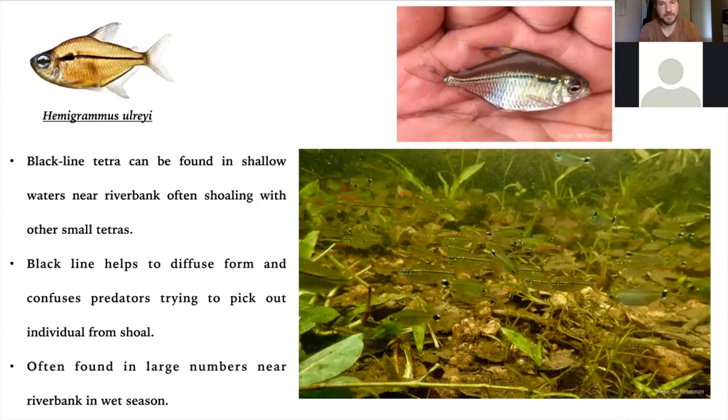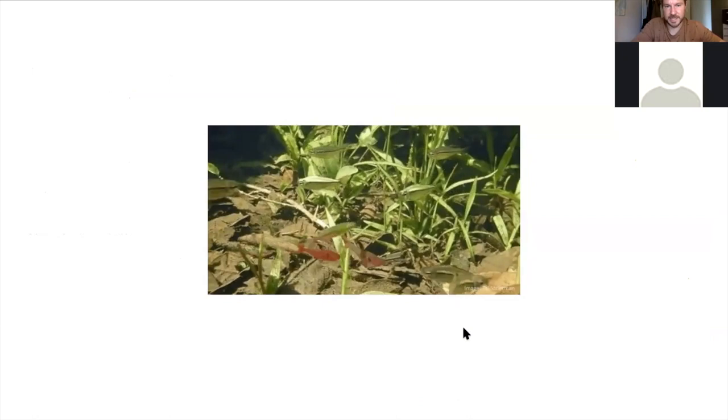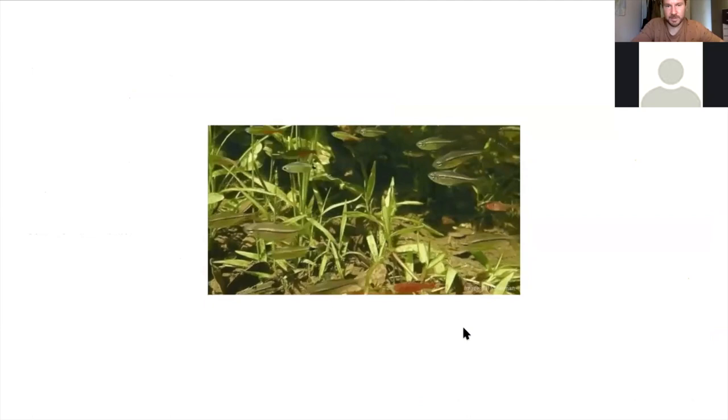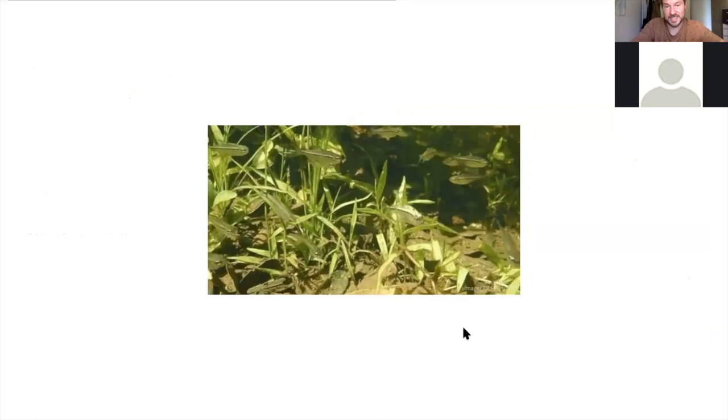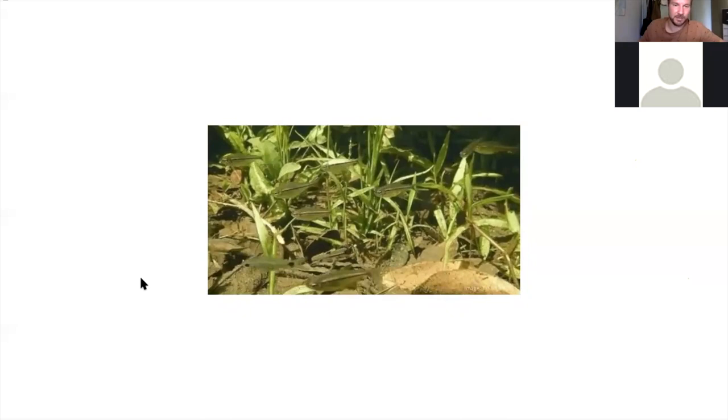A favorite of mine and perhaps many here is Hemigrammus ulreyi, the black line tetra, made famous by Takashi Amano in his aquascapes and now quite easy to find in the hobby. They're beautiful — they get quite large in captivity, though in the wild you see them medium-sized; I think they get eaten before they get too big. The black line, when they come together in a group, creates a confusing pattern that makes it hard to distinguish an individual. We find them mostly in the lakes and along the main riverbank areas. You can see some swimming over leaf litter and submerged terrestrial vegetation at the flooded edges of the Salobra River, along with Moenkhausia rathbuni and Hyphessobrycon eques. It'd be really easy to do a biotope with these guys — some marginal pond plants, leaf litter, and these three species of tetra, and you've got a Pantanal biotope.